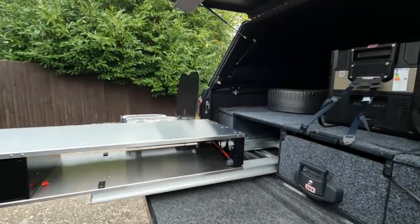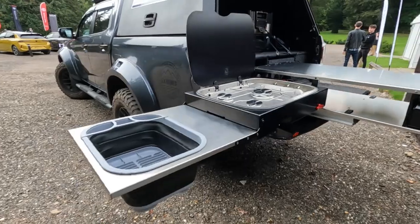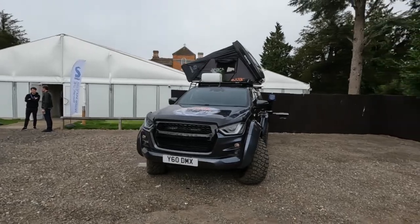Now to the rear, it has a slide-out kitchen unit with a 12-litre collapsible sink, a fridge and a three-burner gas stove. Prices start from just under £48,000 on the road.